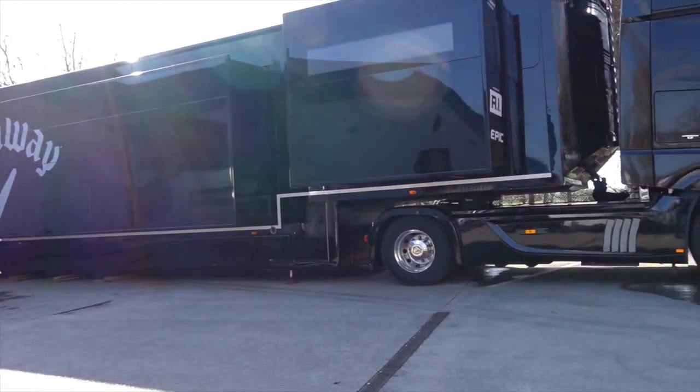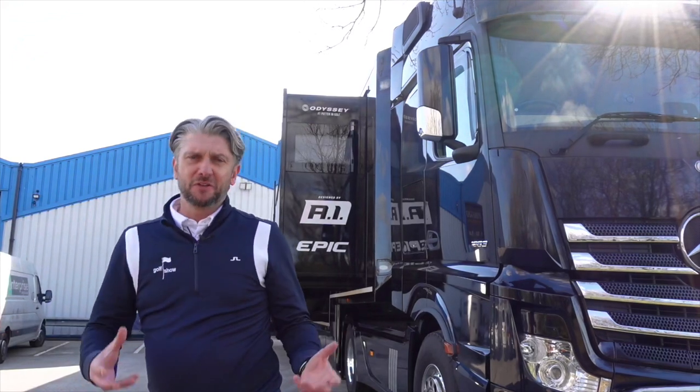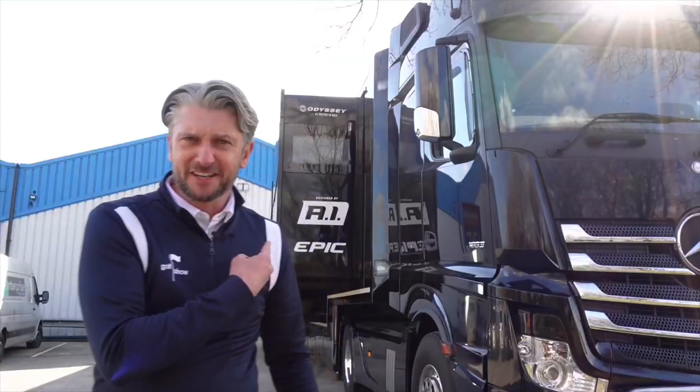Look at that beauty. I'm really excited to go on there and talk to Paul. Paul's in charge of building all the clubs for all the European Tour players for Callaway, so it's going to be really interesting to pick his brains and have a look through those drawers as well — see what kind of kit's in there. I've got a feeling this is going to be epic.